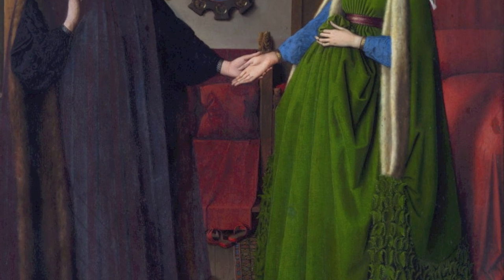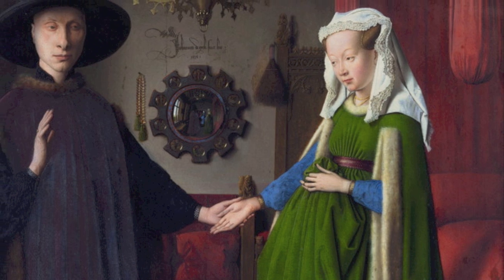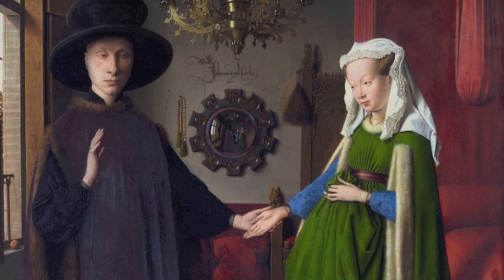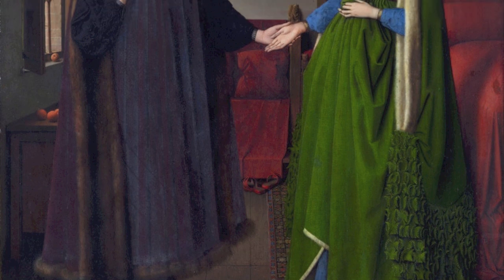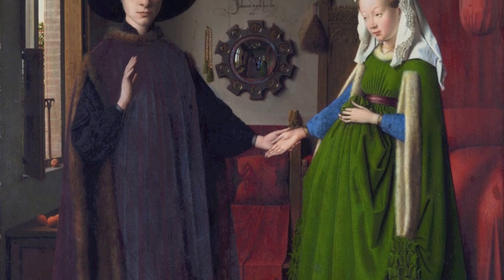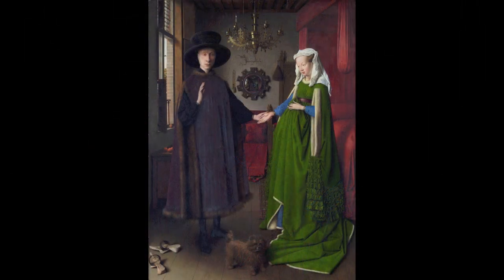We can also see that the figure of Arnolfini's wife is shown here looking like she's expecting a baby. Whether she is or not, the jury's out. Maybe it's just that she's holding up the many yards of costume in her dress to show the wealth and number of yards that go into this costume.